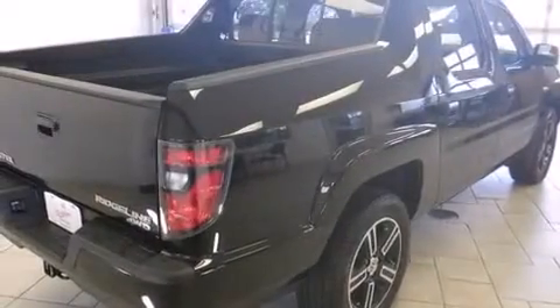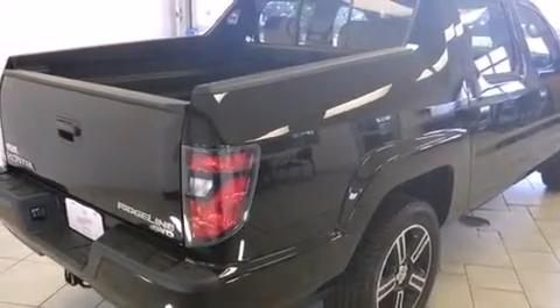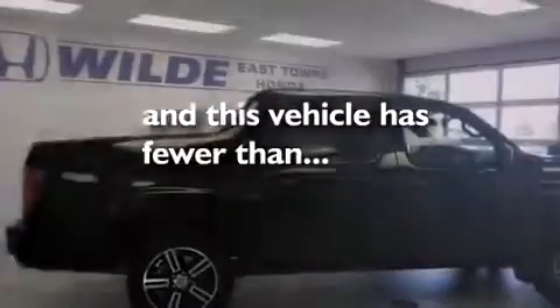Front fog lights, tinted glass, and anti-lock braking system are also included. And this vehicle has fewer than 6,000 miles on the odometer.